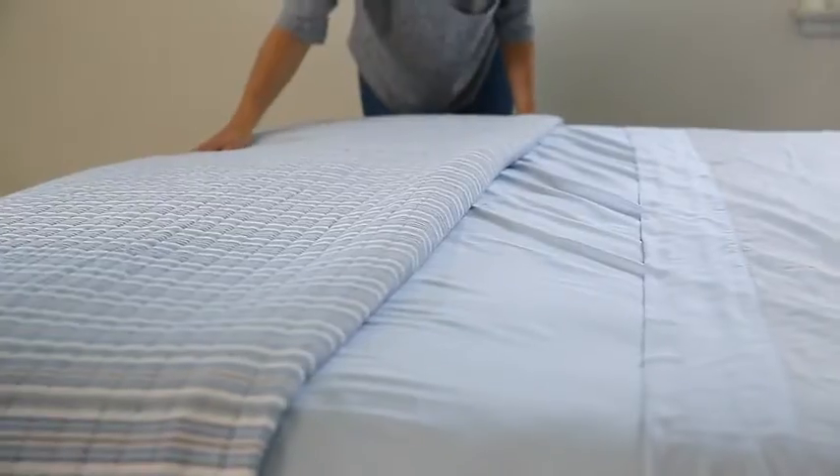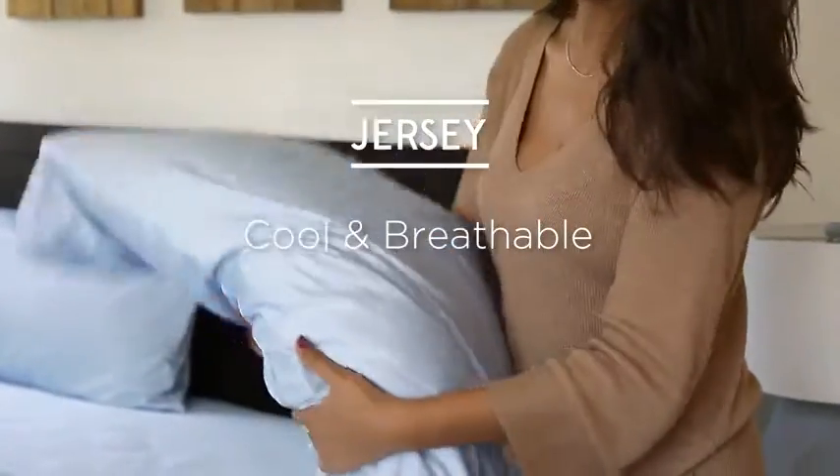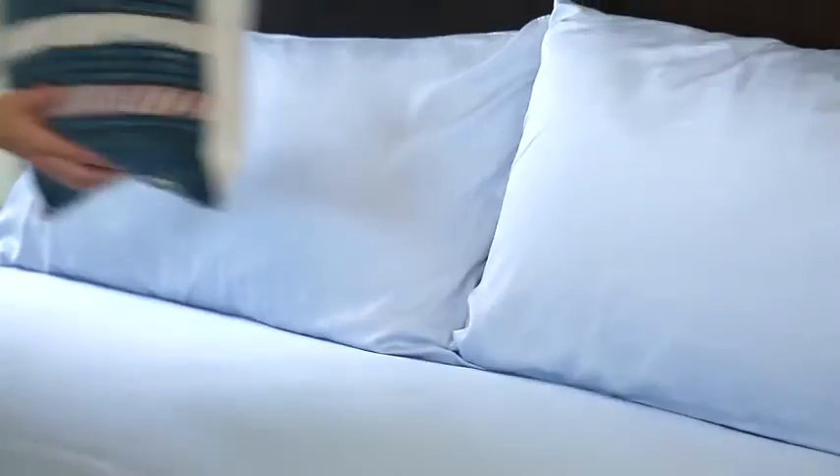Finally, jersey sheets are definitely having their moment. Jersey is a cool, breathable material that's extremely soft. In fact, it's the same fabric used to make t-shirts. Jersey is a knit fabric instead of woven like cotton, and as a result, jersey can be a more affordable option.